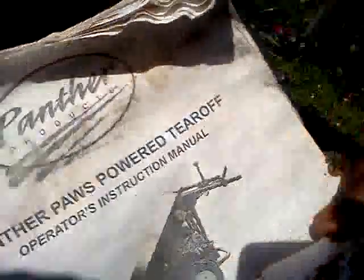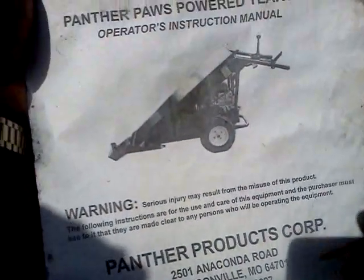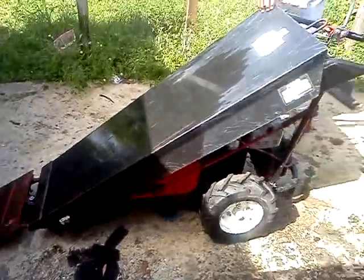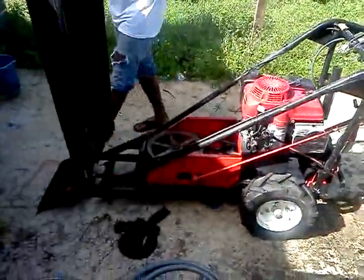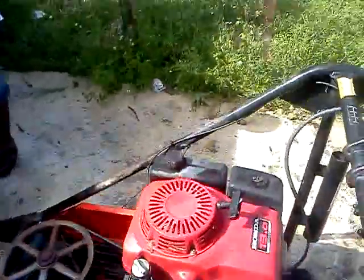Hey guys, once again I'm here with something for sale. Today we have a Panther Paws power tear-off. We got the operator manual here that shows you everything. Everything is fully functional. This unit was purchased and not used for very long. The company went out of business and today we're just trying to recover some of the money that we spent.